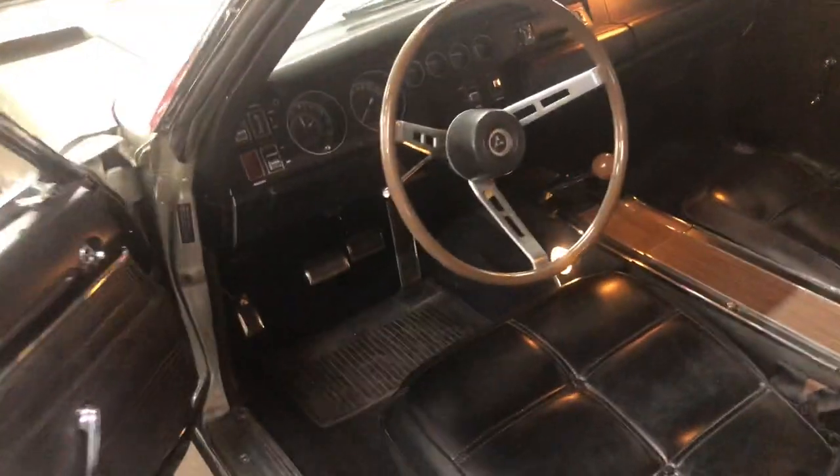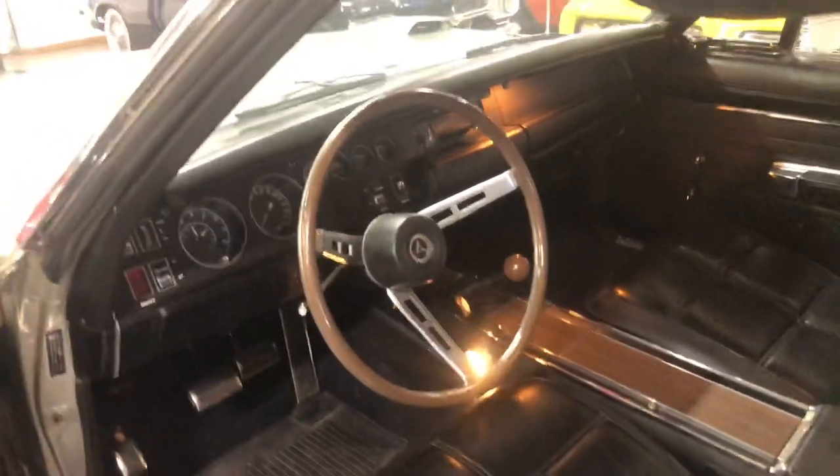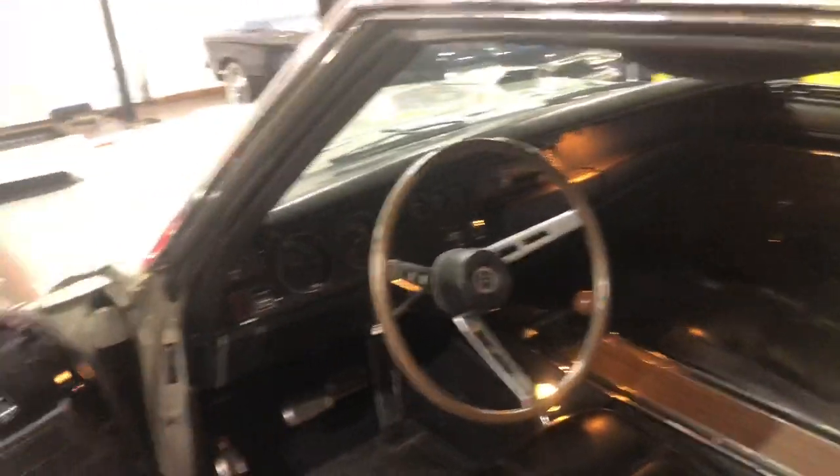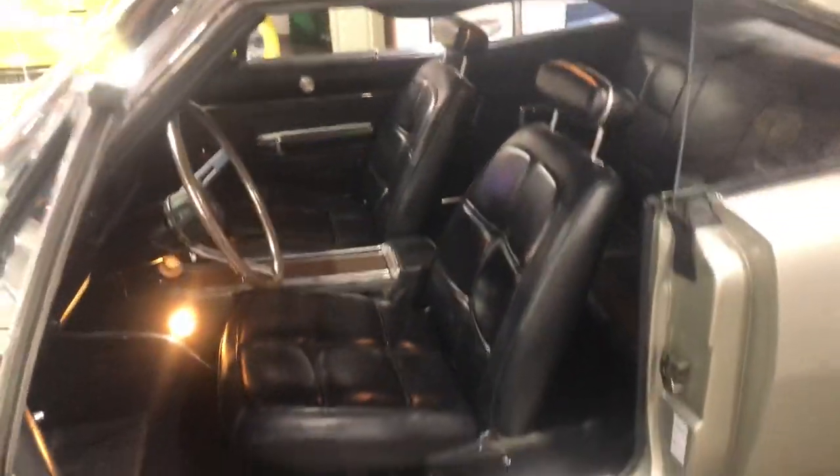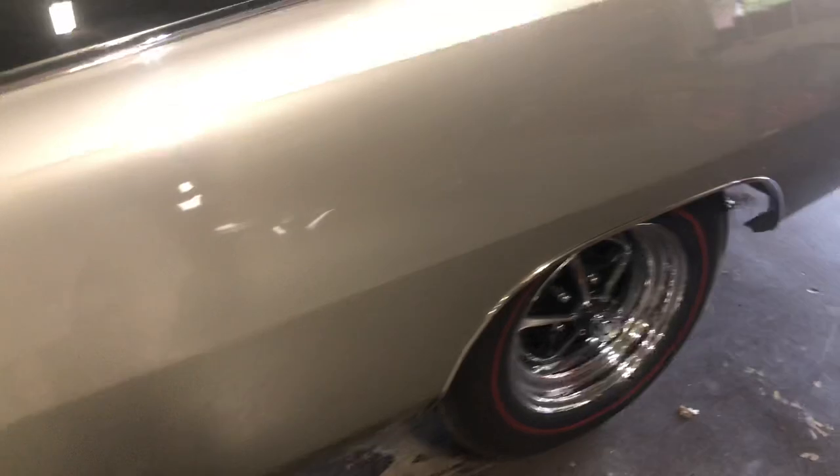It is factory-correct interior bucket seats, console, number matching 4 speed that was rotisserie restored. Just as shiny underneath it as it is on top. It has the original wing. It has the right jacks, the right floor mats. All of the pans and panels have been either restored or replaced and done right.